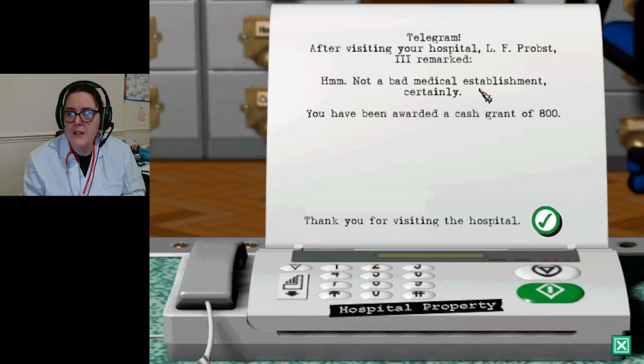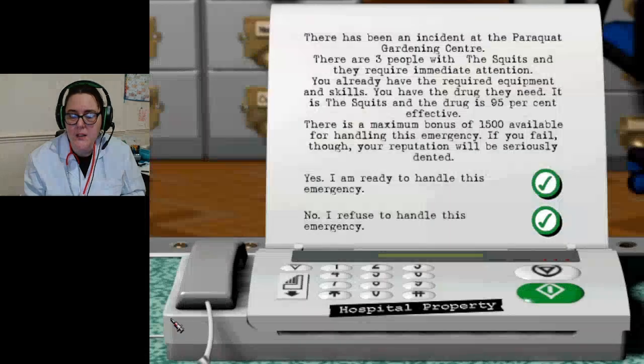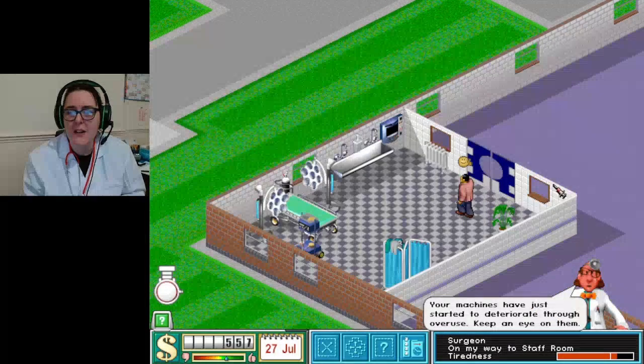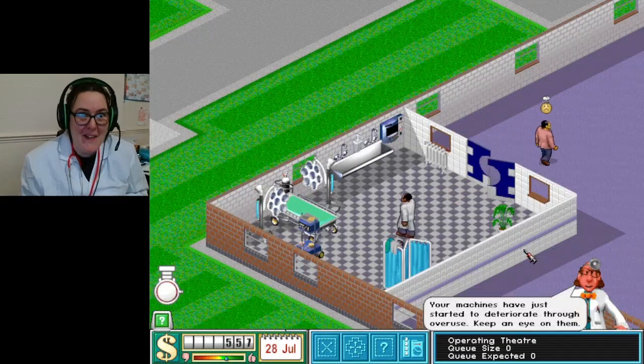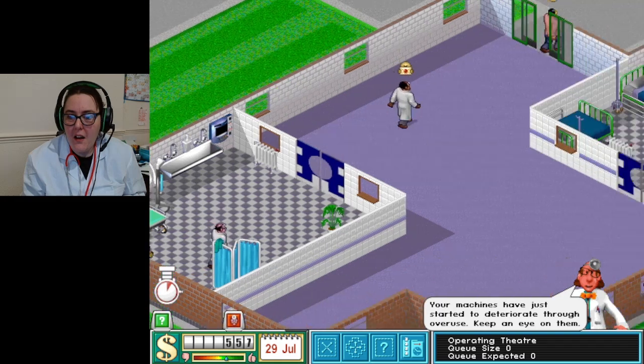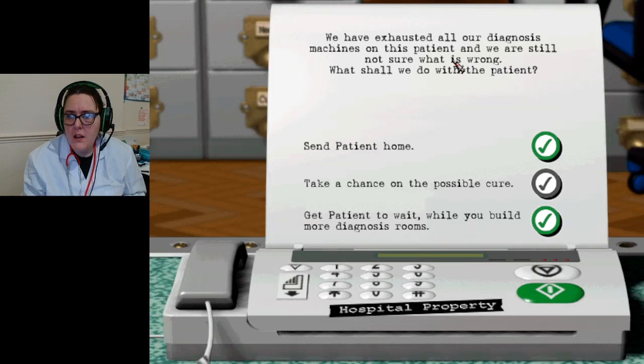There's been an incident at the gardening center - three people with the squirts, they require immediate attention. We already have the required equipment and skills. I'm ready to handle this emergency! Oh, here we go! Machines are starting to deteriorate. I don't know what to do.